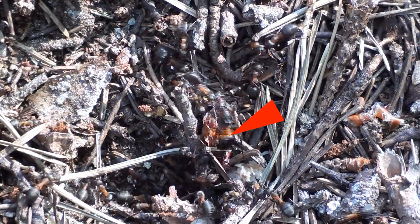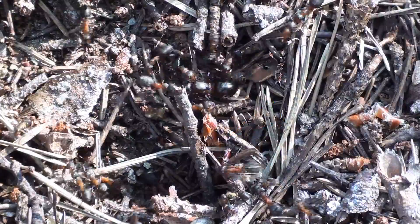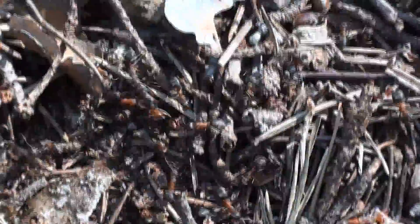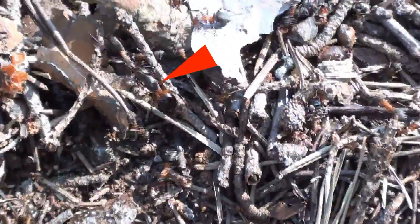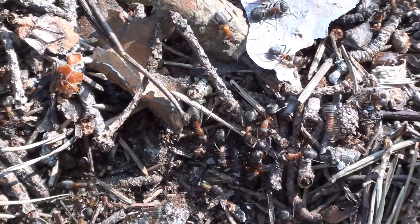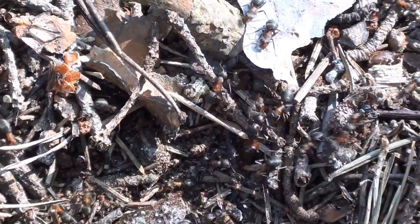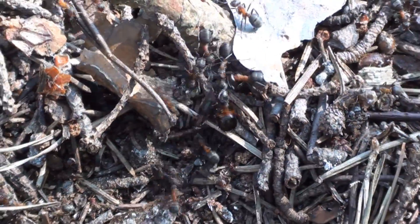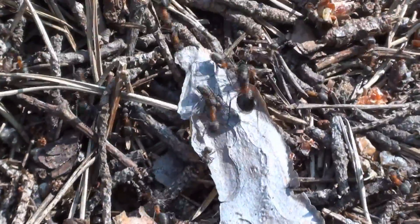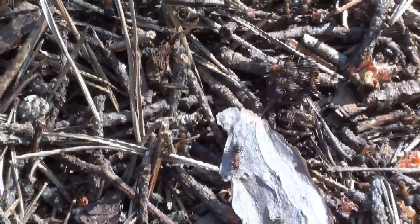And here we see some of the workers trying to pull out a queen. But the queen is not some small worker ant — she is at least twice the size of the ordinary workers, her daughters. She plainly doesn't want to leave the pleasant warmth and darkness of the nest, and can offer some resistance to the workers. At one point, the queen even manages to escape back to the nest.